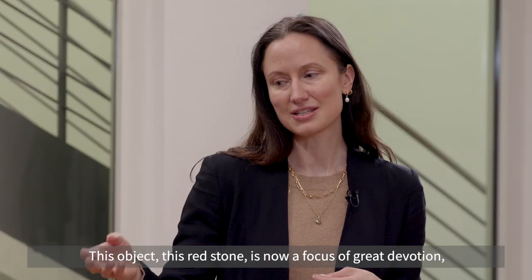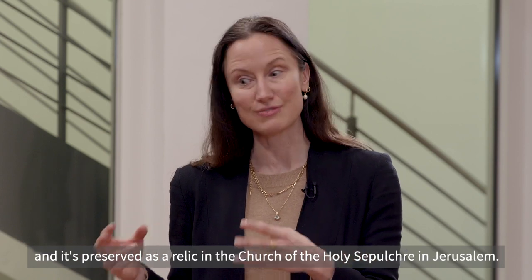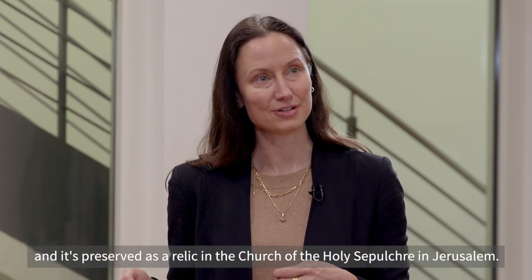This red stone is now a focus of great devotion and it's preserved as a relic in the church of the Holy Sepulchre in Jerusalem.